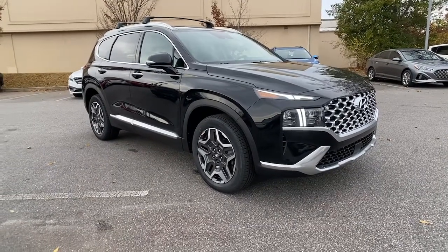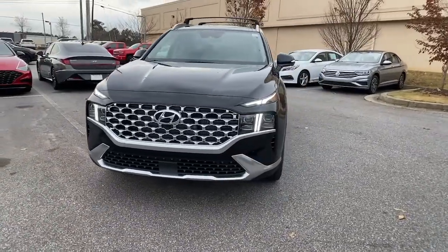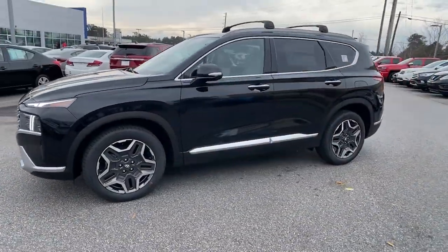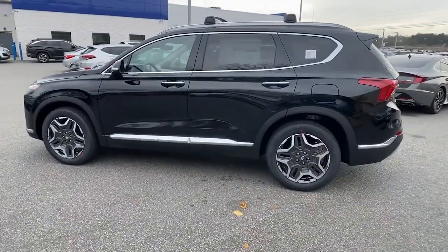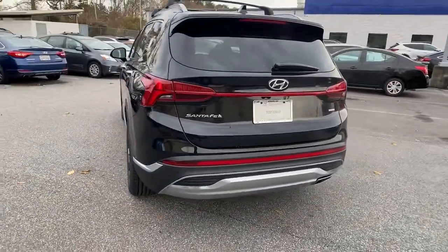Hop into the 2022 Hyundai Santa Fe. Here's a stylish, family-friendly Hyundai Santa Fe. With bold, modern looks, standard infotainment, and the latest safety features, this spacious, versatile, mid-sized crossover infuses every drive with comfort and confidence.